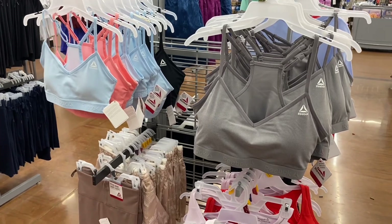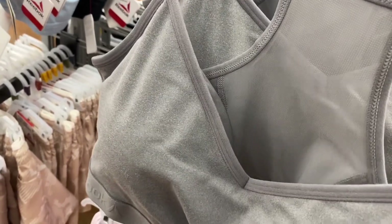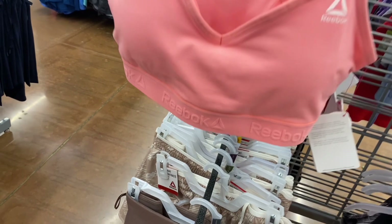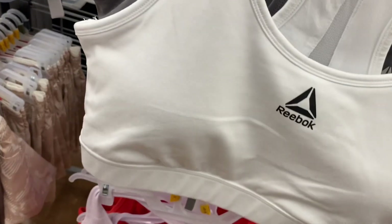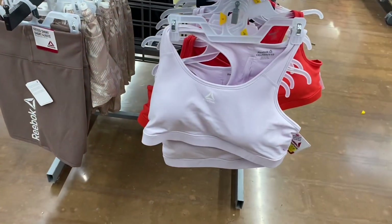These Reebok bras are a little cheaper at $13. I really like this style because it has mesh in the back — very breathable. You can get it in blue, black, or pink. I love the logo at the bottom band. There are also Reebok bike shorts on clearance, and a sports bra on clearance at $13. This other one is the new style at $18 — just out of place.